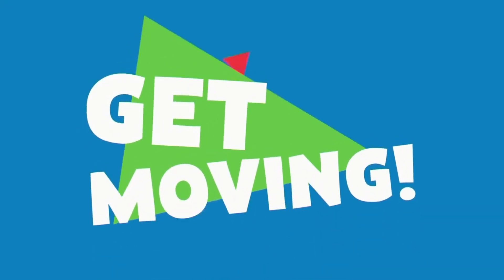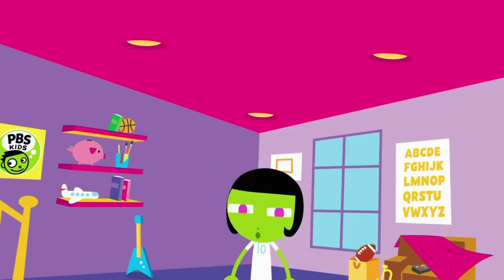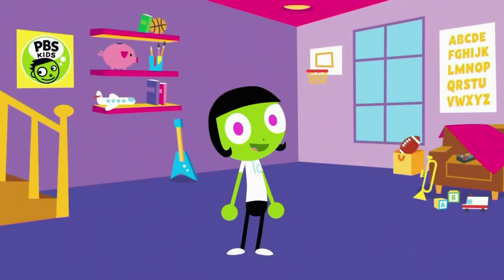It's time to get moving with PBS KIDS! One, two, one, two, one. Oh, hi there! Okay,